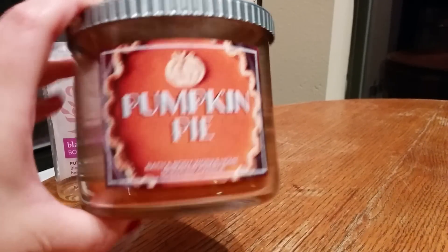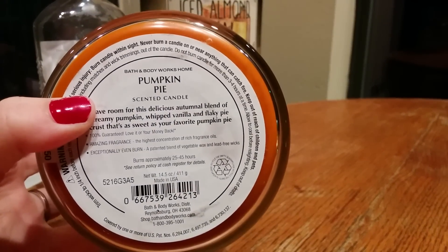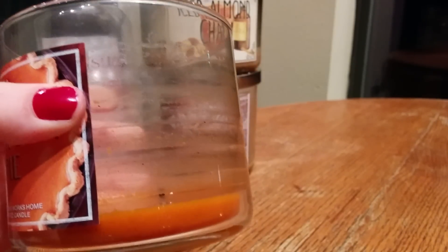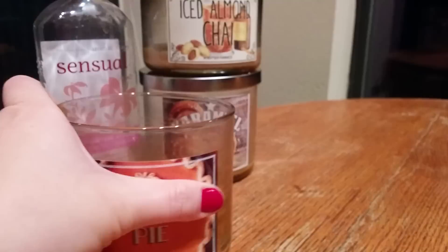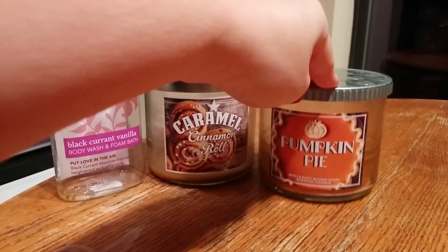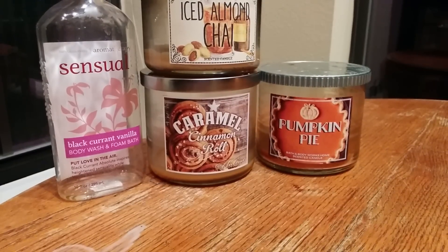I also have a three-wick in Pumpkin Pie. I really enjoyed this one — this is the first year I've had it, and I think the first year it's been out. It's just a really great, true pumpkin pie scent. There's a little wax residue on the sides, but no soot, no tunneling — burned perfectly. I don't like to eat pumpkin pie, but it smelled really, really good. Sweet Cinnamon Pumpkin has been my favorite pumpkin scent for home fragrance and body care in the fall, but Pumpkin Pie is a very close second. I will definitely repurchase it if it comes back out.